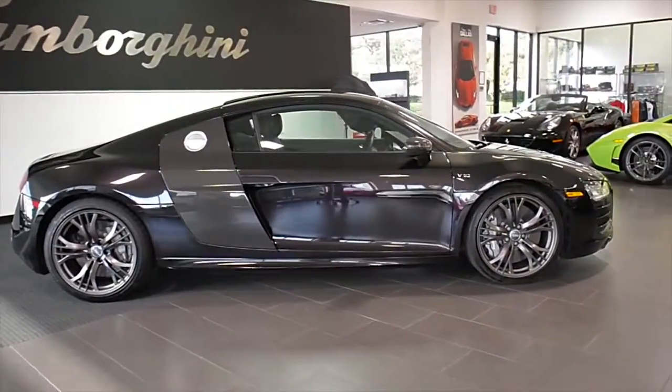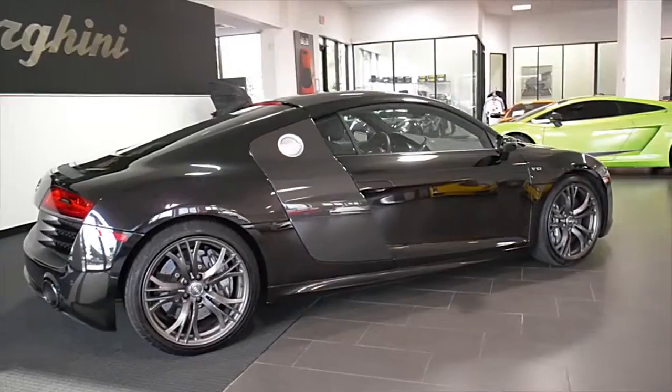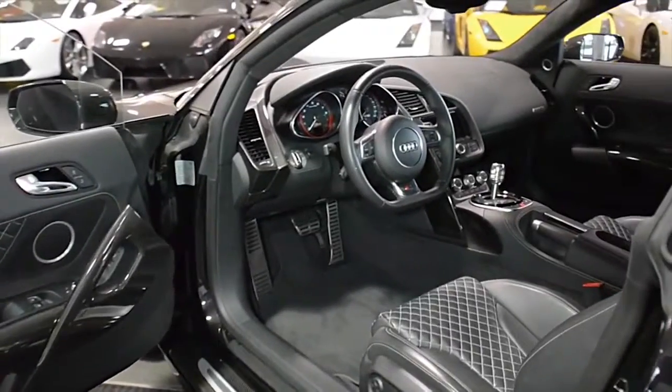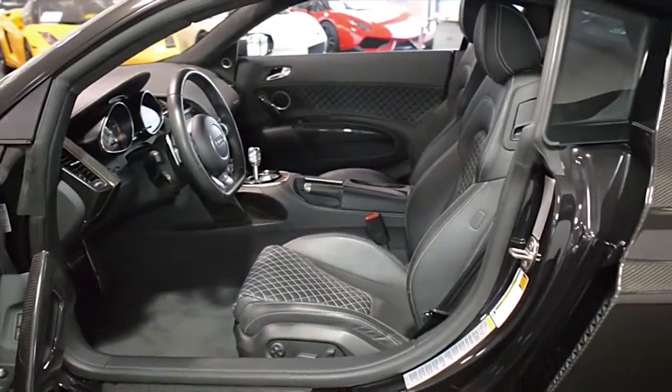Lamborghini Dallas proudly presents this 2014 Audi R8 V10 Plus Edition, equipped with a 5.2-liter 550-horsepower V10 engine and a 7-speed S-Tronic transmission and all-wheel drive.